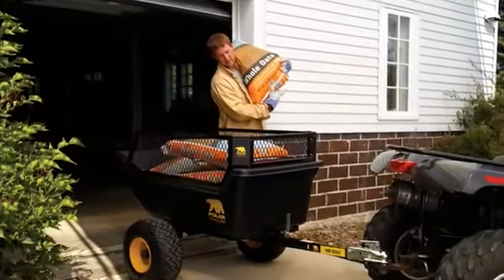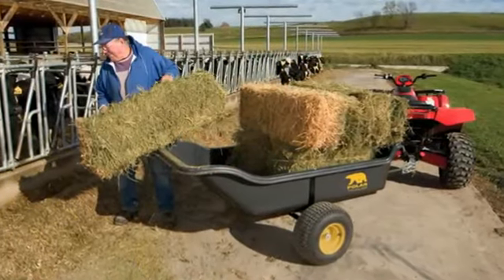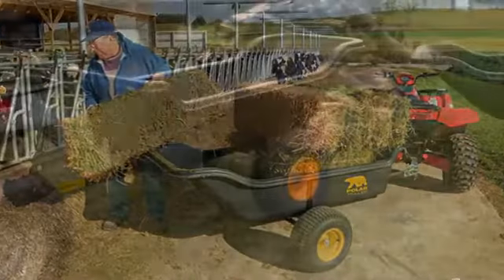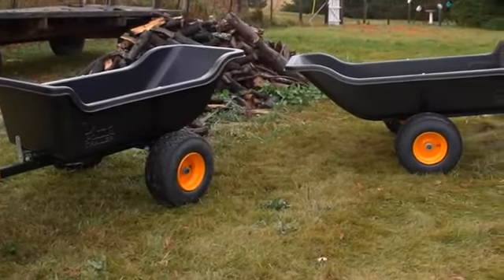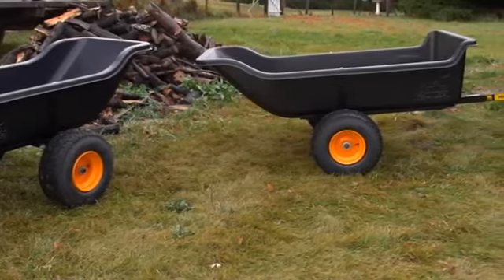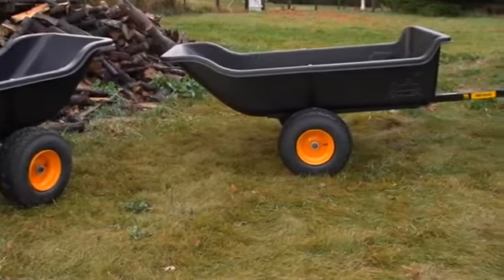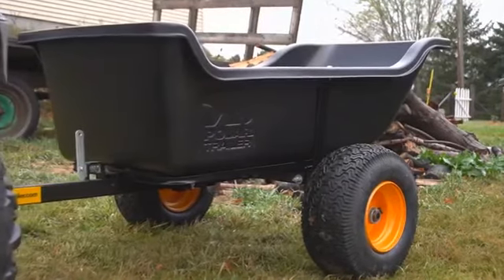With a load capacity of 1200 pounds in the HD1200 and three quarters of a ton in the HD1500, these heavy duty trailers feature all steel frames with a powder coat finish and high impact polyethylene bodies that will take as much punishment as your job requires. The extra thick beds won't rust, dent, or corrode ever.